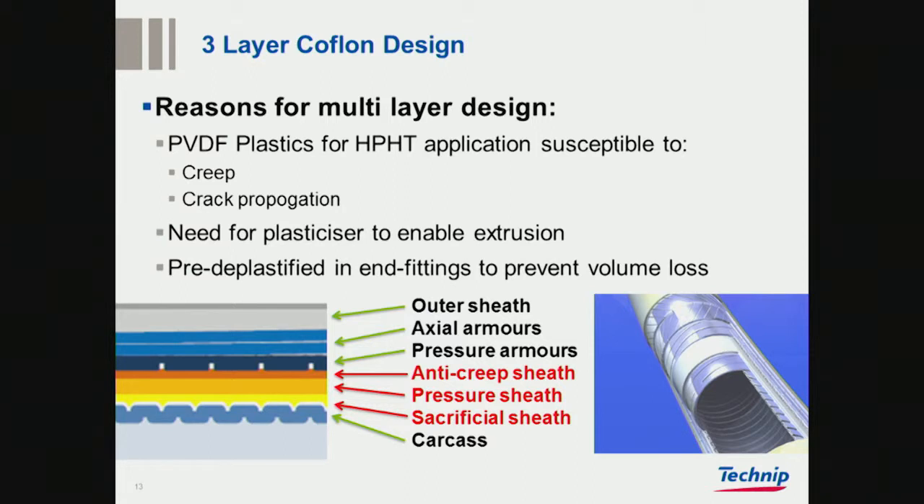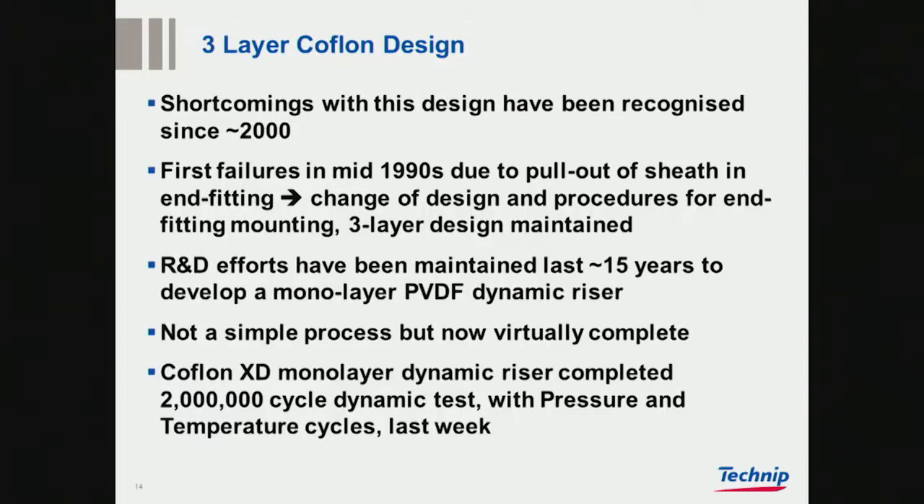Therefore, they were built in these three layers. The additional problem was this need for a plasticizer. If you do pre-plasticizers, at least you solve the end-fitting problem. But we saw there were some shortcomings in these designs. There were some early failures around Christmas 1995, and then for 10 years we have been looking at a monolayer PVDF solution. It's not been a simple process, but we're getting there.